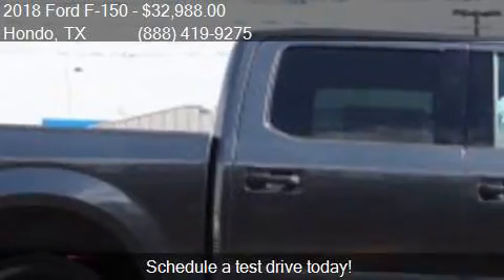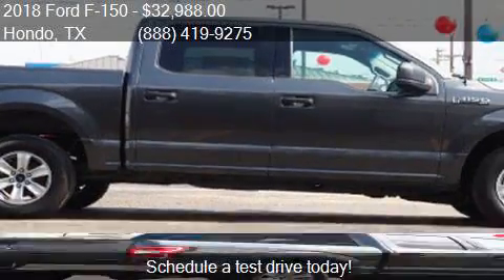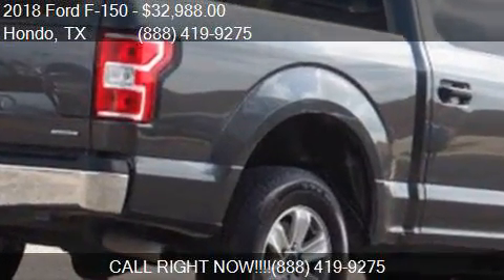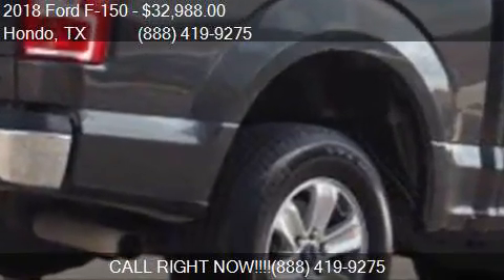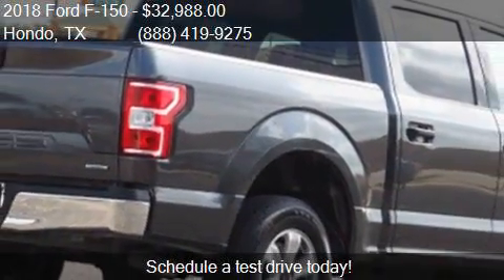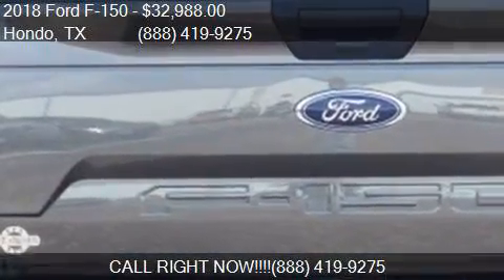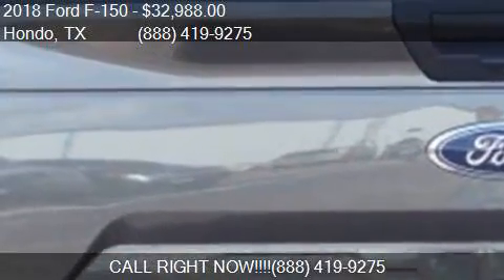For mileage information on this 2018 Ford F-150, call us at 888-419-9275. Find us at 109 19th Street in Hondo, Texas, on our website, or check us out on carsforsale.com.